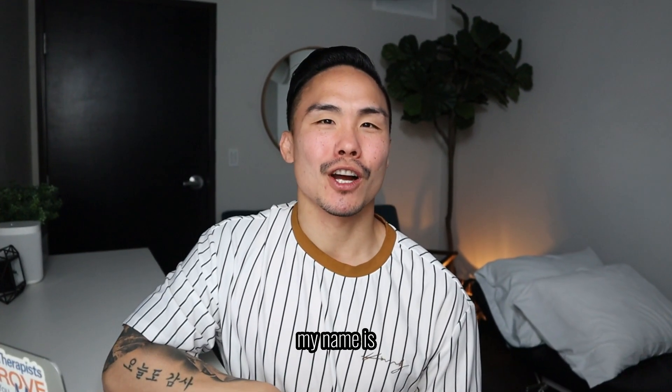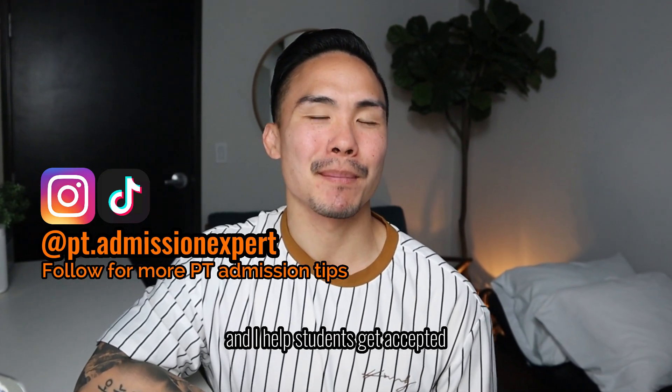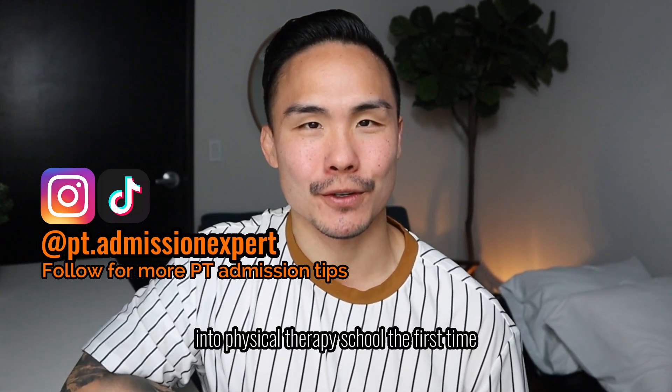What's up everyone? My name is Dr. Justin Lee, physical therapist. I'm the PT admission expert, and I help students get accepted into physical therapy school the first time.